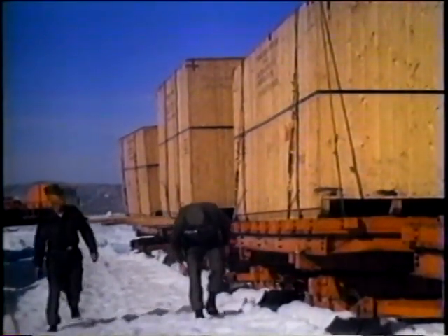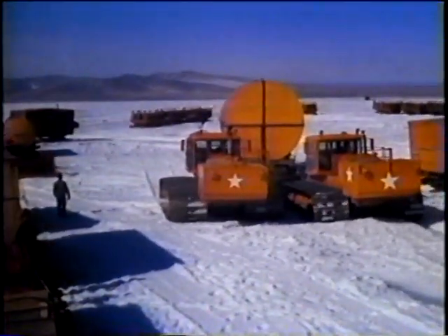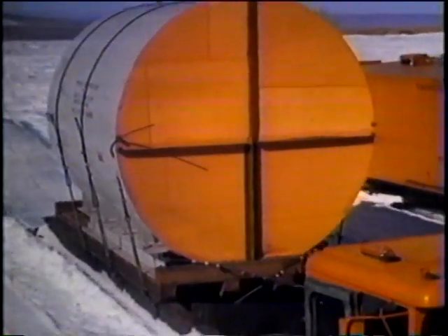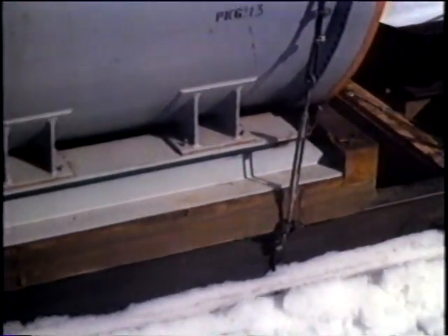Both Colonel Kerkering and the swing commander checked the loading. The vapor container, the largest single item in the power plant, was carried on a special flat-bottom sled built expressly for its transport.